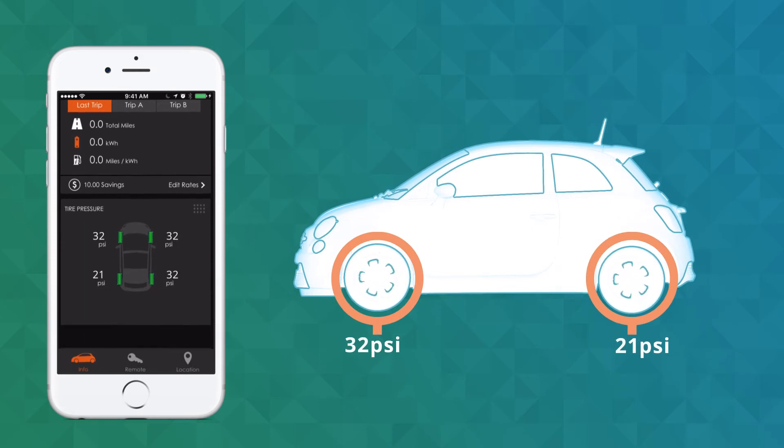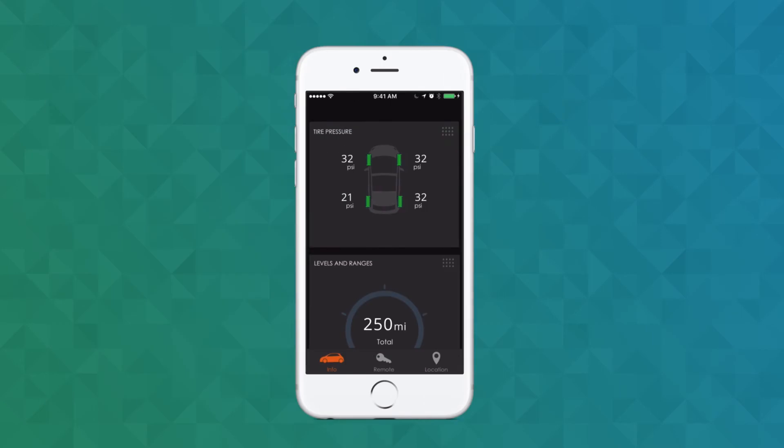Want quick access to your tire pressure stats? Just press and hold here, slide it to the top, and then release.